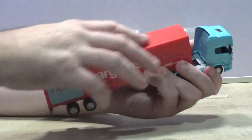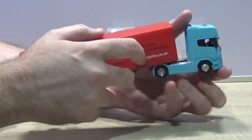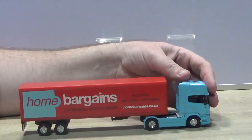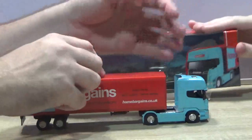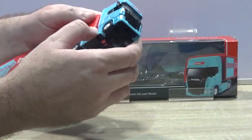If you have this next to an old Corgi lorry, a lot of people wouldn't know too much of the difference if they weren't collectors. It's very smooth. However, if you did hold it next to a Corgi I think the dog would be very concerned.